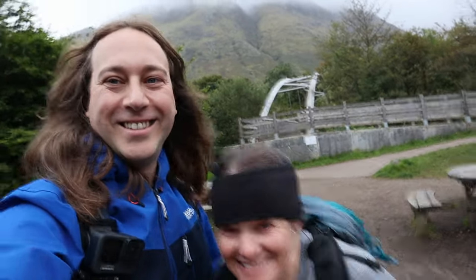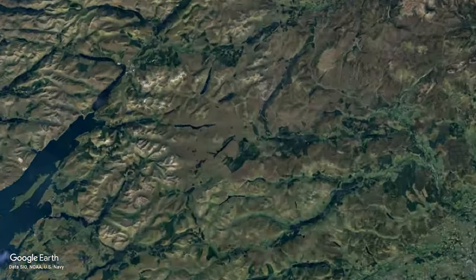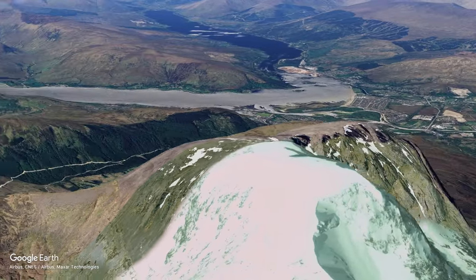But that's not the point, is it? Britain's tallest mountain, and it's more challenging than most other climbs in Britain, partly because you start pretty much at sea level, so you're literally climbing the entire thing.